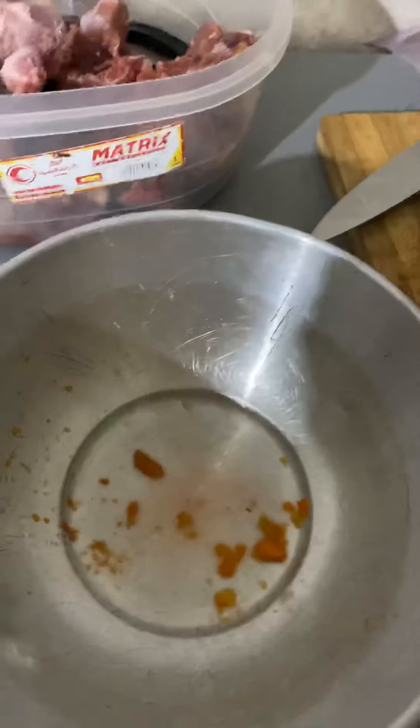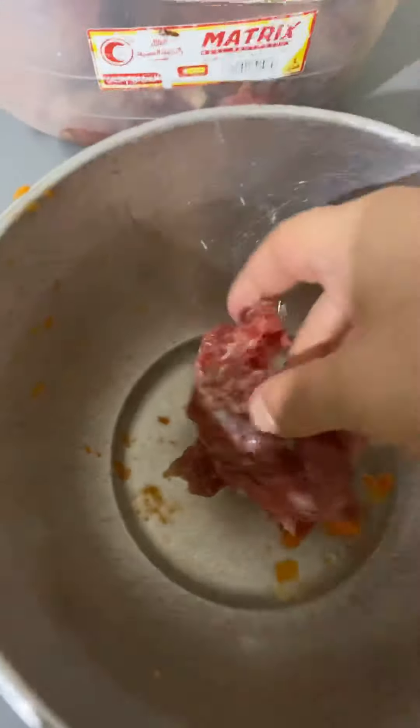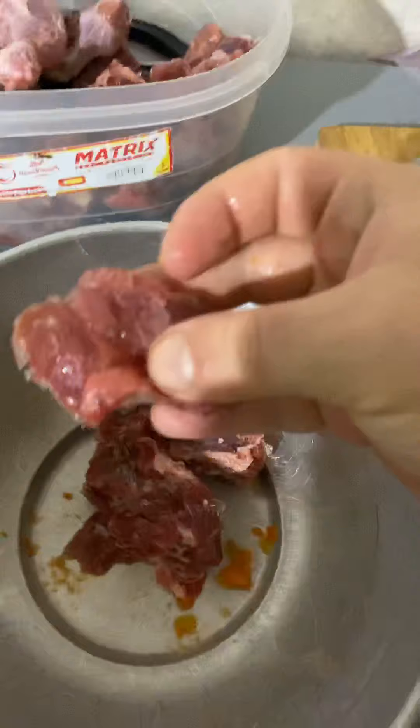Hey guys, good morning! It's 6 a.m. and I'm prepping food for my dog. She gets meat in the morning and chicken at night. This is beef cubes and this is chicken gizzard.